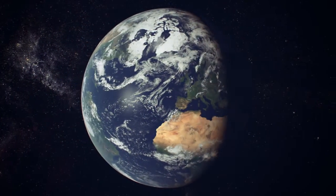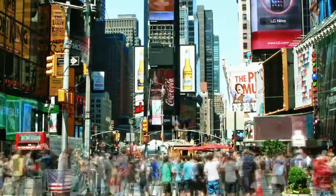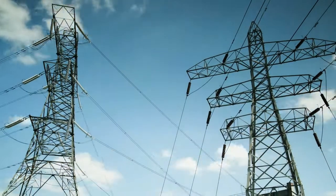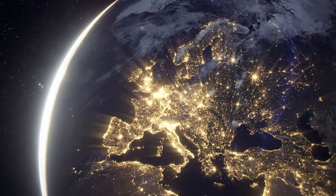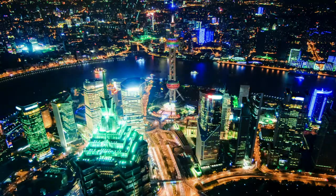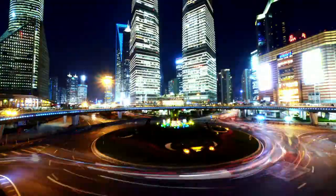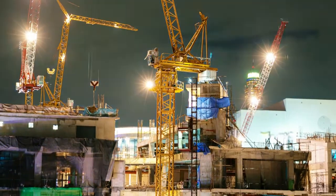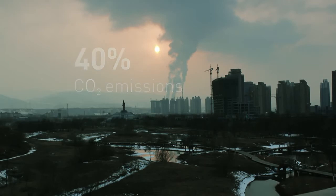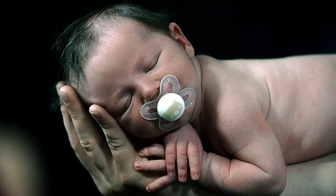Our world is buzzing with energy. We use the power of 150 billion light bulbs switched on at the same time. We'll need even more energy to sustain development and further growth for everyone. Within the next 15 years, the world's need for power is expected to double. Buildings account for over 40% of global energy consumption and CO2 emissions. This poses a major challenge, which will affect humanity for generations to come.